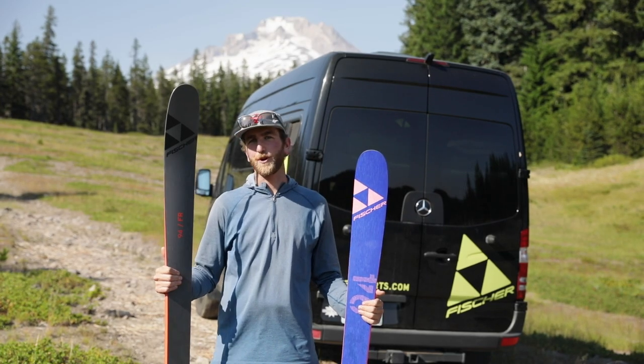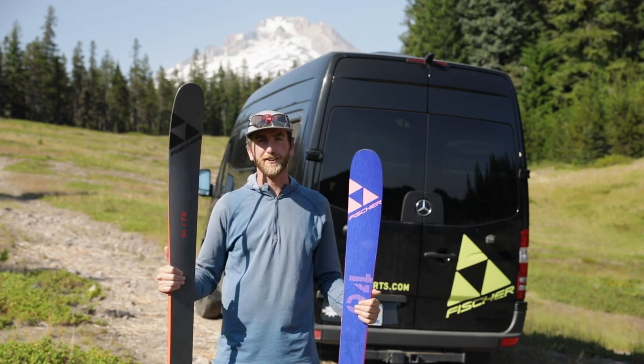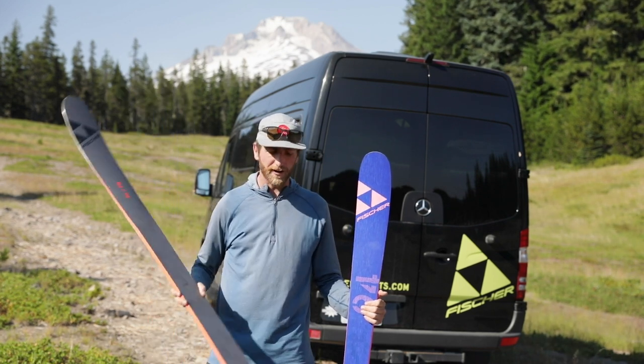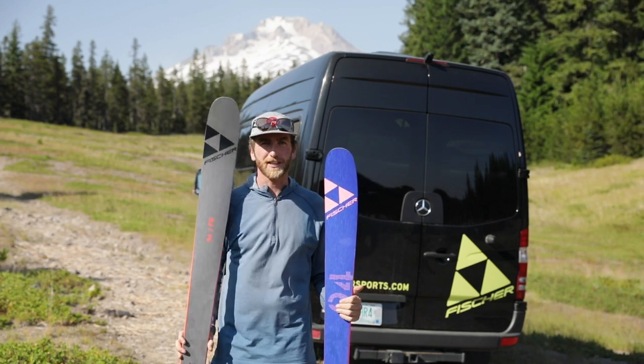What's up everyone, Kyle Smaen here. We're in Mount Hood, Oregon, and I have with me today the Fisher Ranger 94 FR skis. This is the narrowest ski in our FR series, and just like all of our other FR skis it has a twin tip tail.